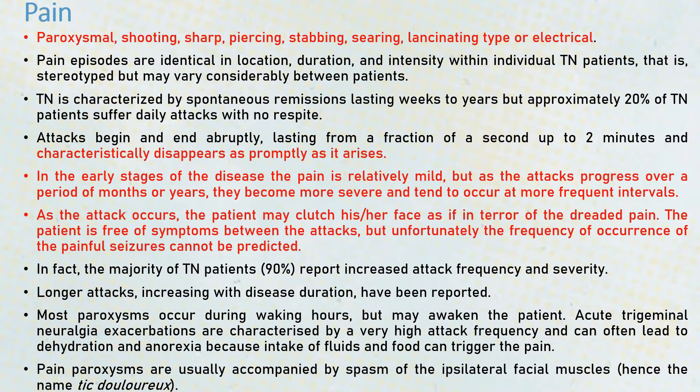The type of pain is paroxysmal — shooting, sharp, piercing, stabbing, searing, lancinating, or electrical type of pain. It lasts usually from a fraction of a second to up to two minutes and it disappears as promptly as it arises. In the early stage of the disease, the pain is relatively mild, but as attacks progress over months and years, it becomes more severe and starts occurring at frequent intervals. The patient may clutch their face in terror of the dreaded pain, and the patient is free of symptoms between attacks.